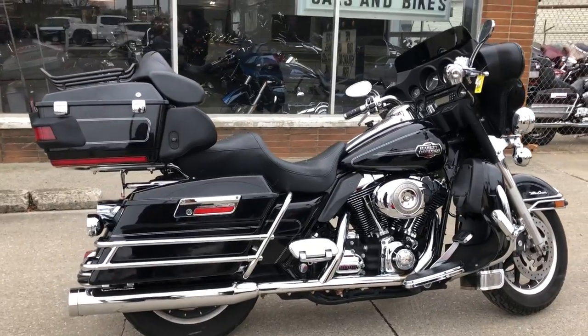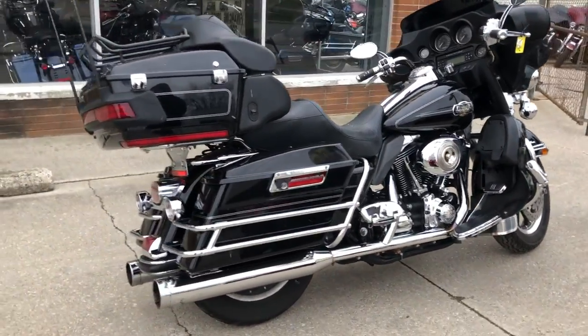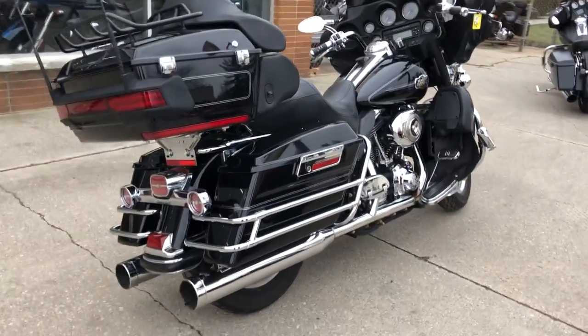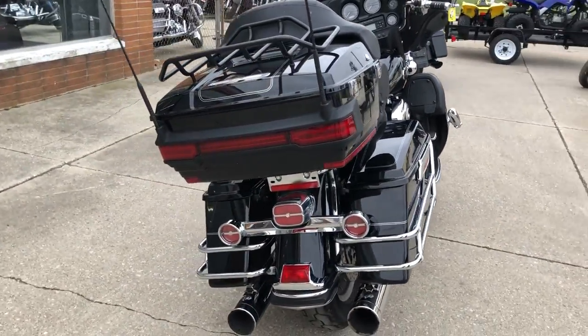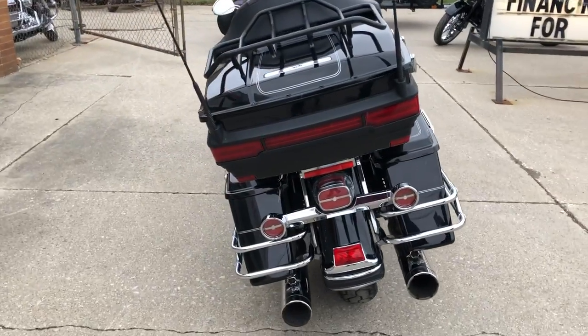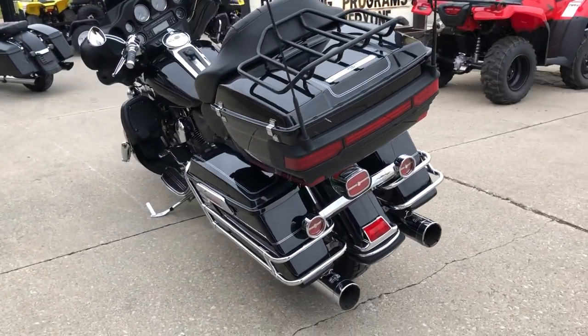This is one nice Ultra Classic — runs strong, everything works, needs nothing. It has an advanced Heinz exhaust that sounds great. It was just serviced at the dealership, inspected, all fluids changed, certified. There's even a warranty available on this motorcycle.